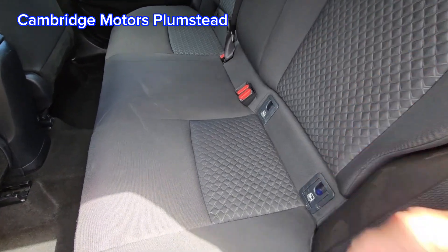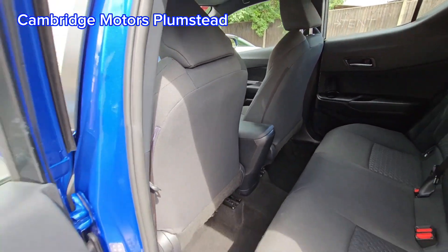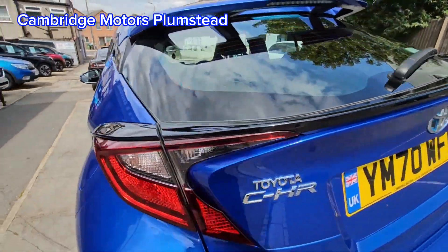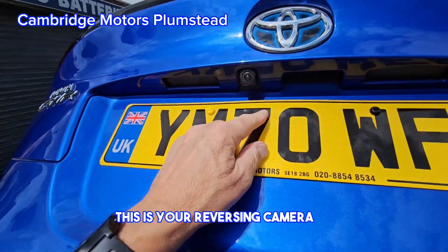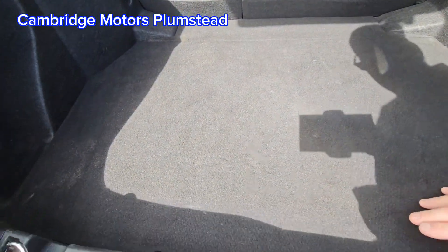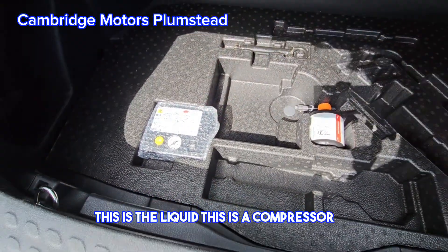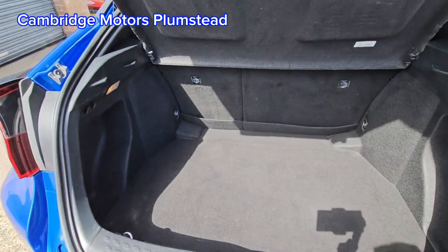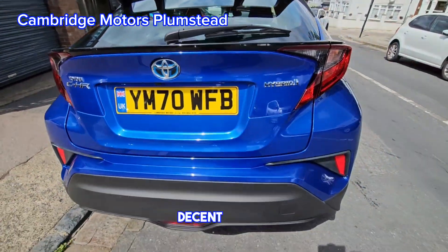Isofix rear seats, electric rear windows as well. This is your reversing camera there. Inflation kit here — never been used, as you can see; this is the liquid and this is the compressor. And a big boot there, actually a decent size.